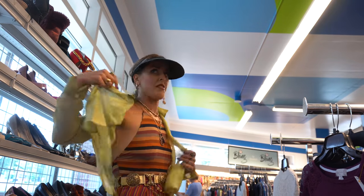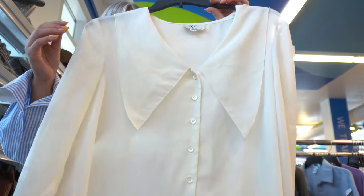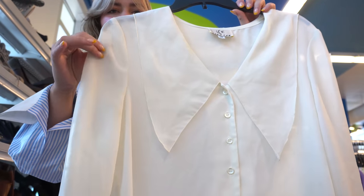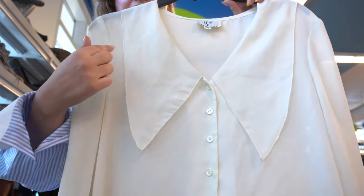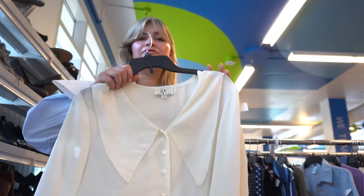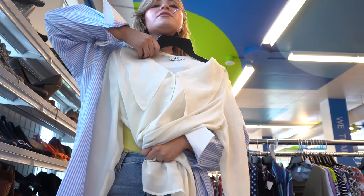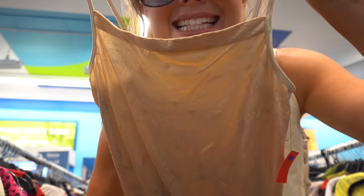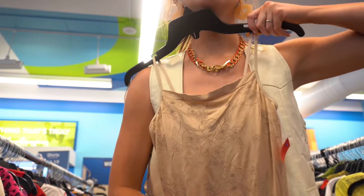Beth finds what she's almost positive is a vintage sheer, silky-ish top with a huge 70s collar and buttons all the way down — cute and summery, easy to tuck in with jeans. She also finds a 90s little cami with a higher neck and a floral print, and then a shacket that could work — it has fun tortoise shell-style buttons.